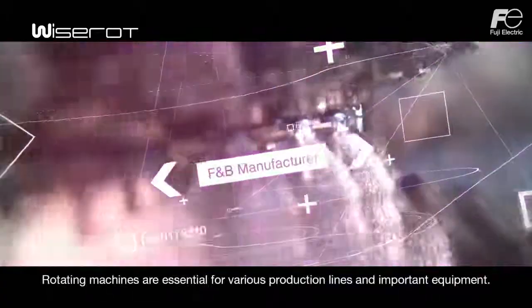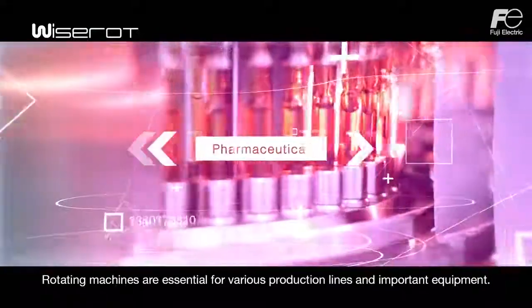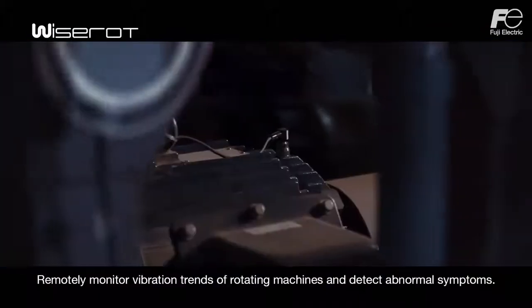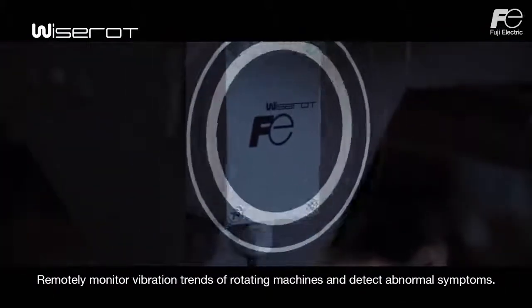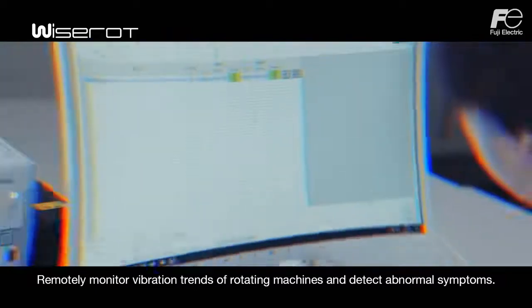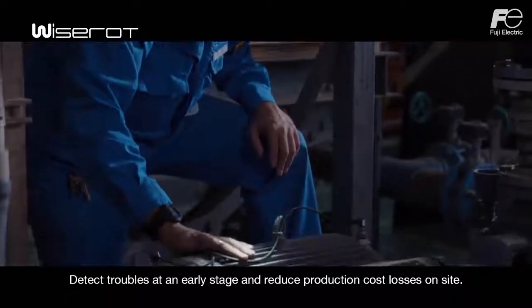Rotating machines are essential for various production lines and important equipment. Remotely monitor vibration trends of rotating machines and detect abnormal symptoms. Detect troubles at an early stage and reduce production cost losses on-site.